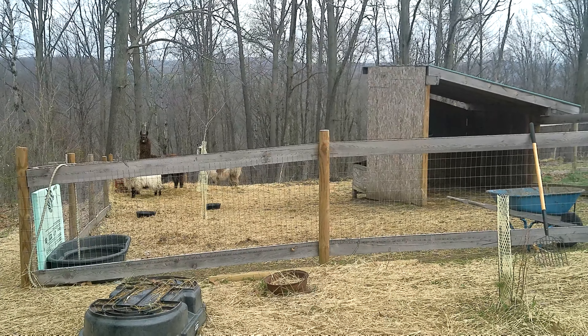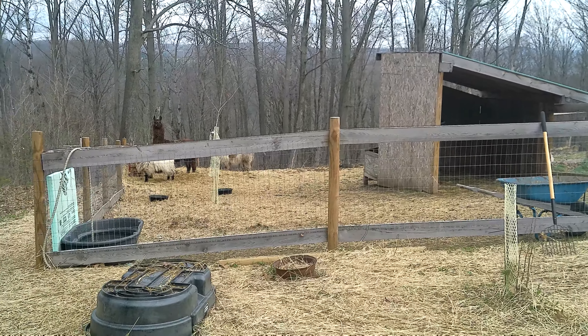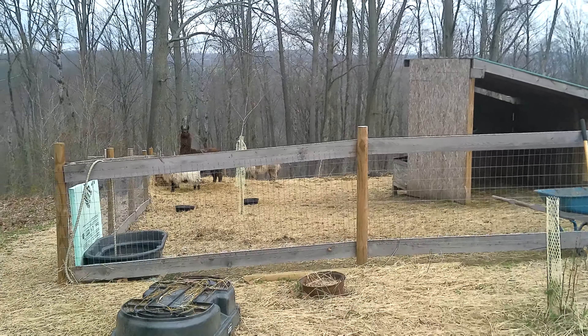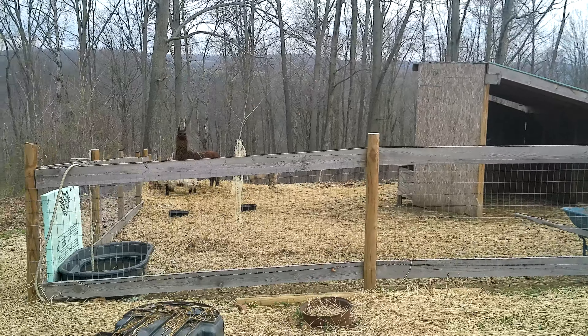Greetings and welcome back to Old Ways Rising Farm. We're going to do a quick walk around the farmyard video here and I want to talk to you a bit about siting pastures. How do you decide where to put pastures on your landscape when you're establishing a new farmstead?